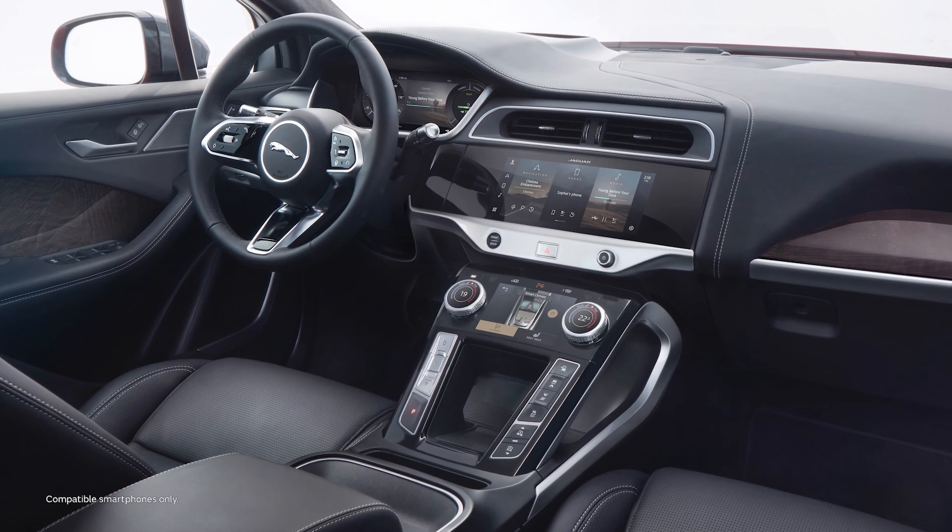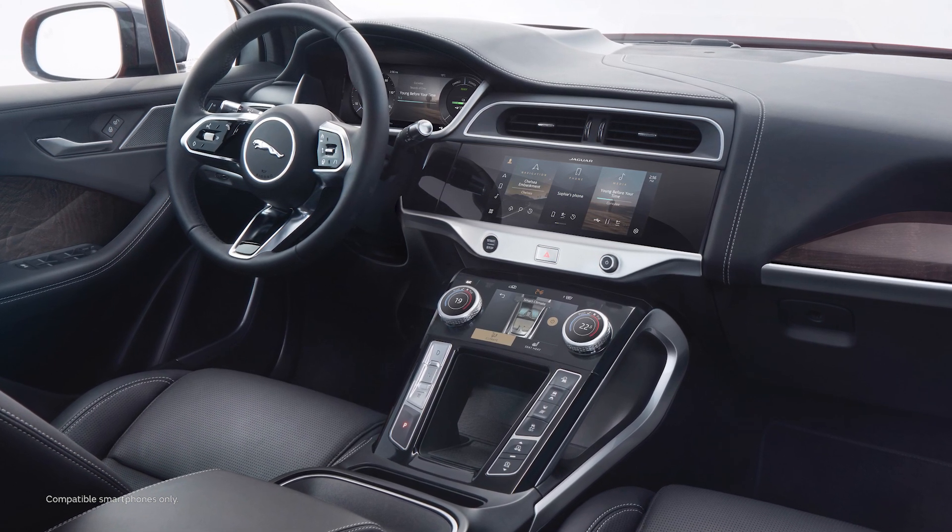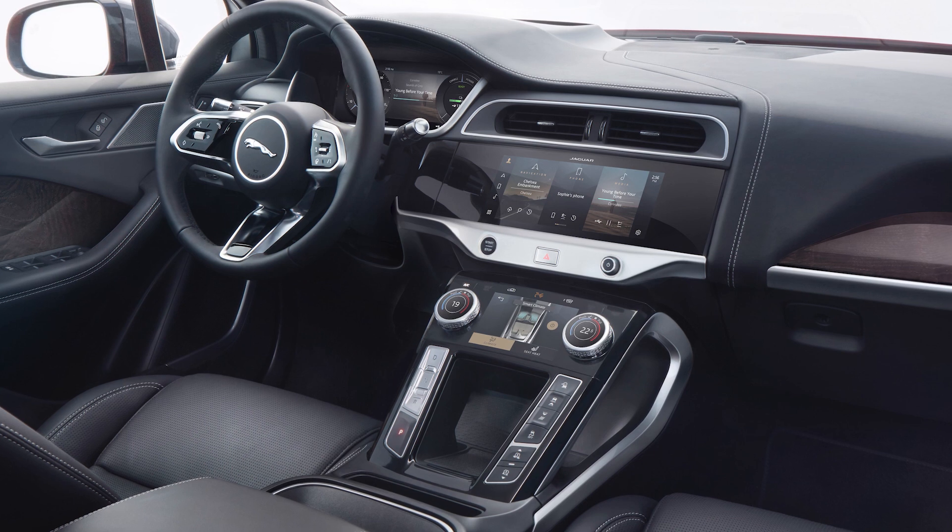Fast wireless phone charging is available as an option, built into the centre console. Of course you'll need a phone that supports wireless charging to use this feature.